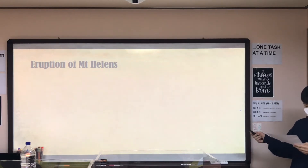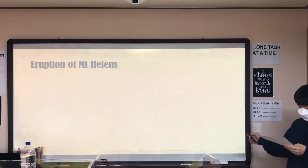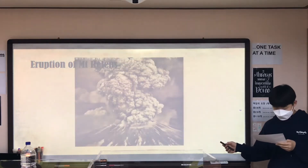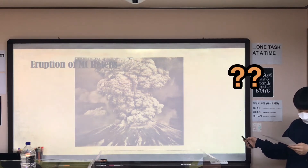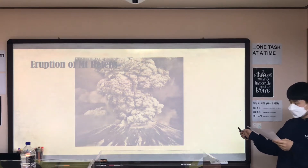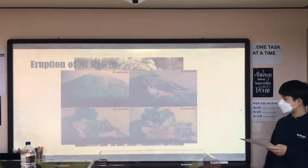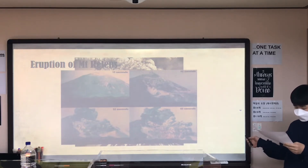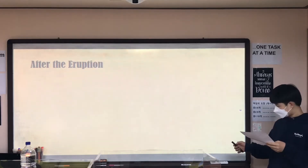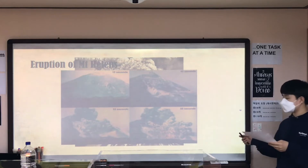But on May 18th, 1980, a massive eruption occurred emitting steam, volcanic gases, and pyroclastic flow. One interesting point is this eruption was noticed, but scientists didn't know how powerful the eruption would be.